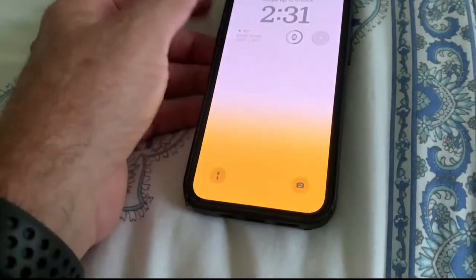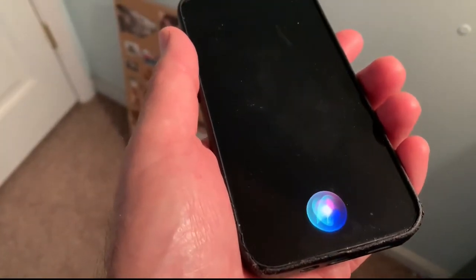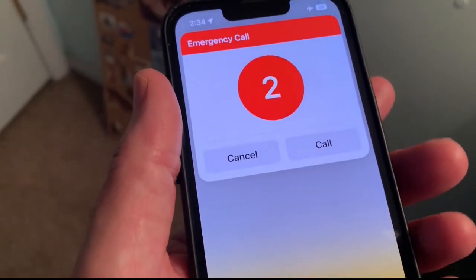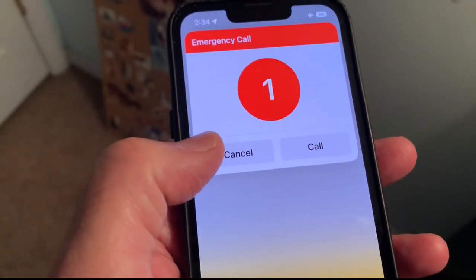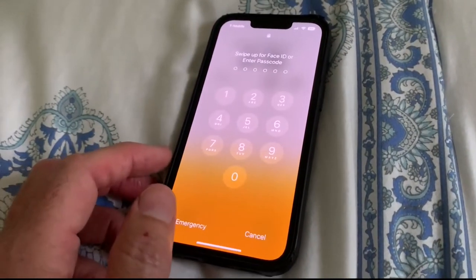Locked phones can be used to dial 9-1-1. Teach your child to ask Siri: "Hey Siri, call 9-1-1." Even on a locked phone, if Siri's voice assistant is enabled, the phone will dial the nearest 9-1-1 call center.